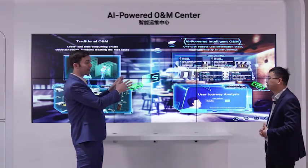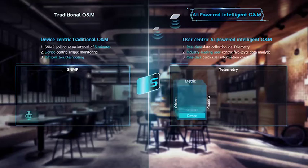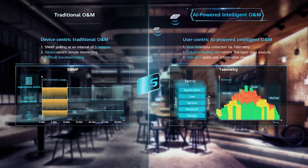The huge advantage AI-powered intelligent O&M has over traditional O&M is that traditional systems are device-based — they tell you the status of network devices but are not based on user experience. The AI-powered O&M is a user-centric system. It obtains all data from the physical network, builds an experience evaluation system showing all details of user and application experience, and lets you do a one-click check of user information.